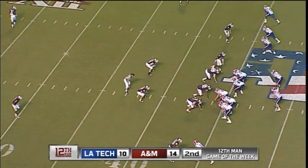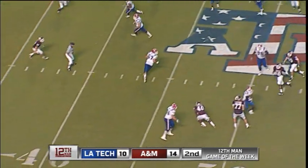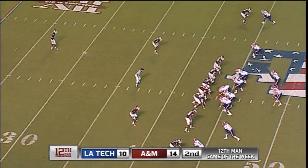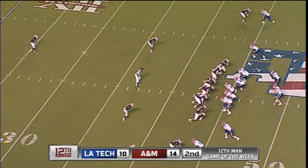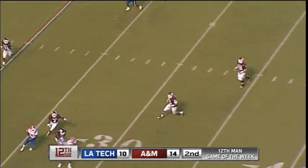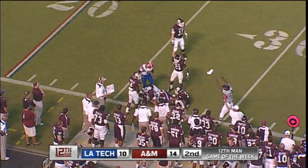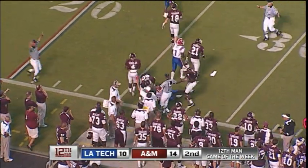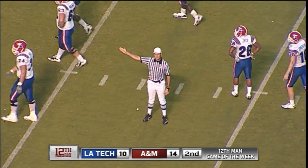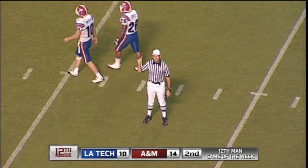Aggie 44-yard line, 1:51 to go until halftime. We lead 14-10. Under pressure, turns around, throws a screen to the left side. Line of scrimmage at the 44 — they need the 34, the Aggie 34-yard line. Low snap. He just dumped this one away and they turned around and caught that. Got a flag down at the 19-yard line, but the ball's been crawled across the 30. Pass interference on the defense — number four. That penalty has been declined. The result of the play: first down.